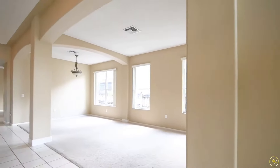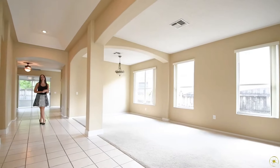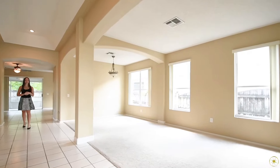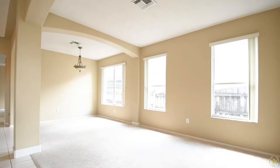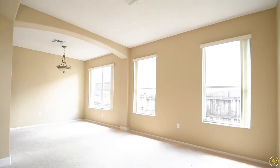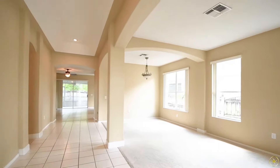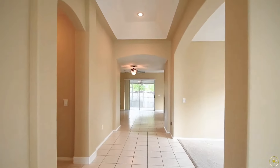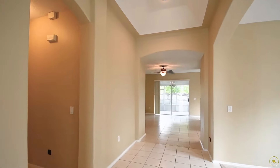Walk down the foyer a little bit further and then directly to your right, you'll have your formal living and dining spaces. You will notice tons of natural lighting streaming through those windows, arched entryways that open into the rooms, as well as an upgraded chandelier in the dining room. Throughout these rooms, as well as the entire home, you'll notice neutral paint and neutral flooring, making this home truly move-in ready.